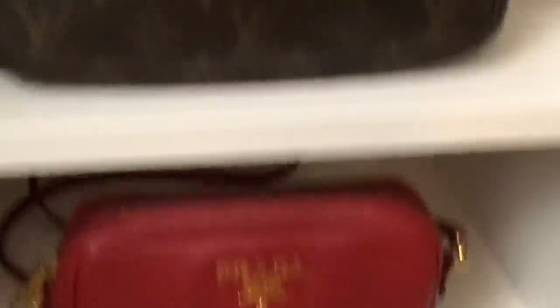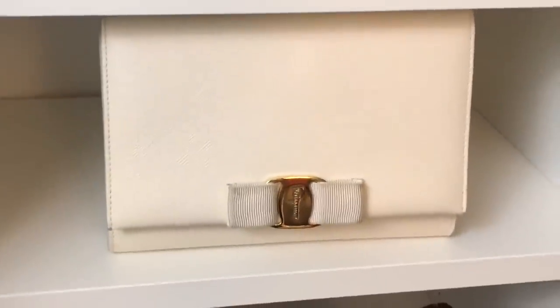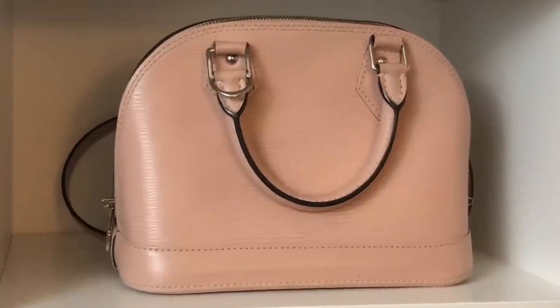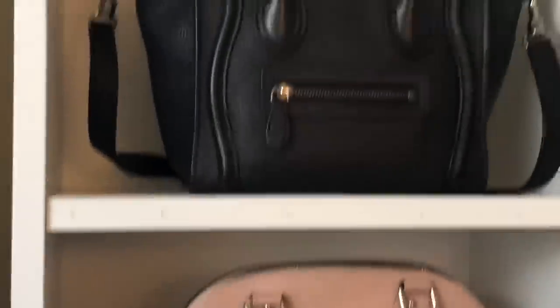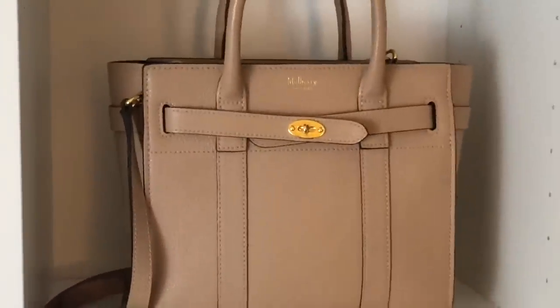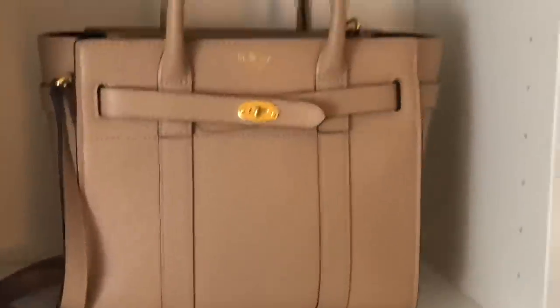I have my mini Prada camera bag, my pochette accessoire in monogram with the strap inside, my Ferragamo Vera bag — I had to include my white bag for the summer — my Mulberry Darley, my Louis Vuitton Alma BB in the magnolia color in epi leather, which I absolutely love for the summer, my Celine Nano which has already gotten a ton of use, and my Mulberry Mini Zipped Bayswater. I see those three as being the most constant this summer.